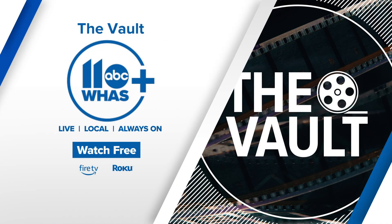You can watch more of the WHAS 11 Vault on the WHAS 11 Plus streaming app, available on Roku and Amazon Fire TV.